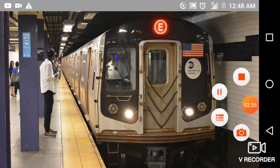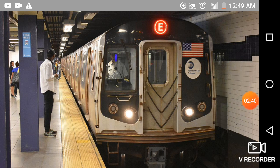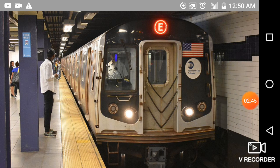This is a Manhattan-bound E Express train. The next stop is Queens Plaza. This is Queens Plaza. Transfer is available to the M and R trains.